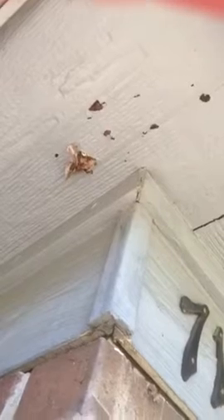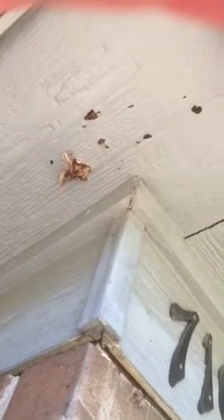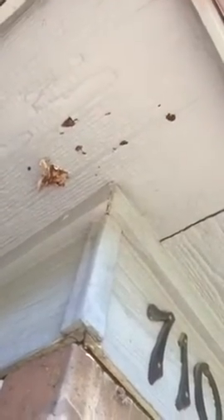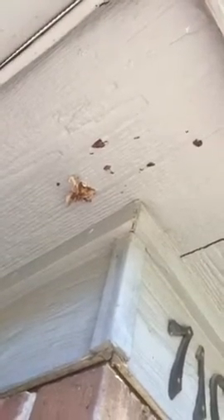Sometimes the birds will take over the squirrel nest. What squirrels do is they build the nest right here, and then they dig little holes where they can stick their face out and breathe, and then they cover up the holes with insulation so that predators can't find them.